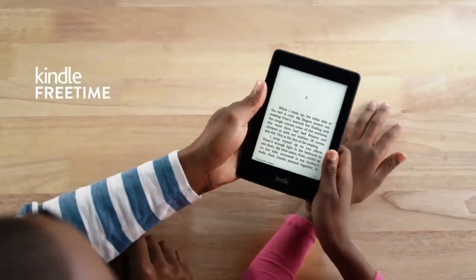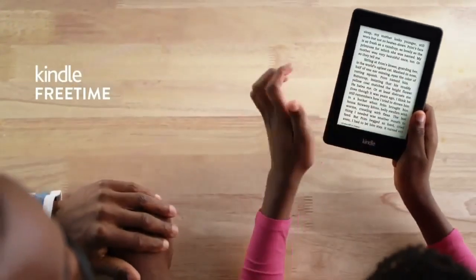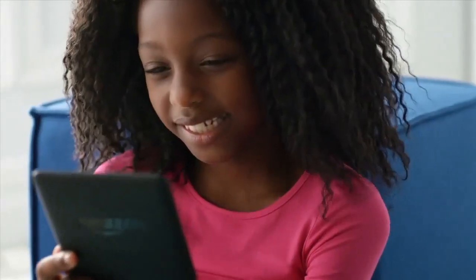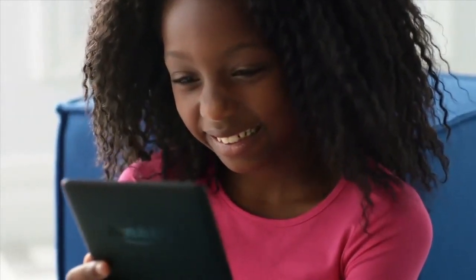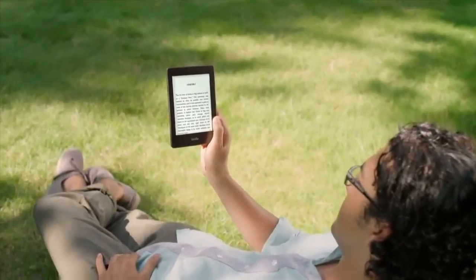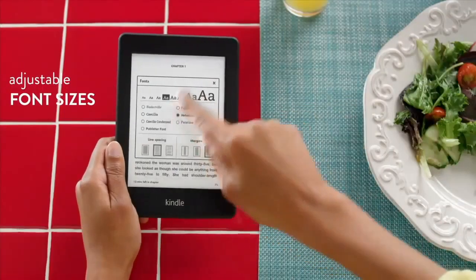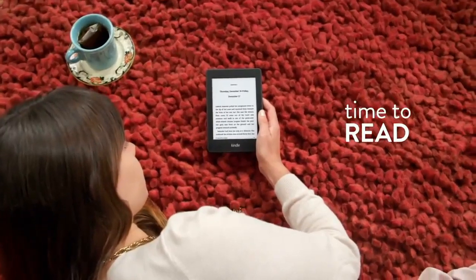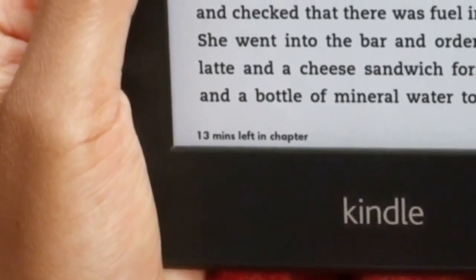For children developing a love for reading, Kindle Free Time lets their parents manage the books they can access, view progress reports on their time spent reading, and award achievement badges. Kindle Paperwhite makes it easy to find the reading style that's right for you, with adjustable font sizes and styles, and with Time to Read, you'll always know how long you have left in your chapter or book.